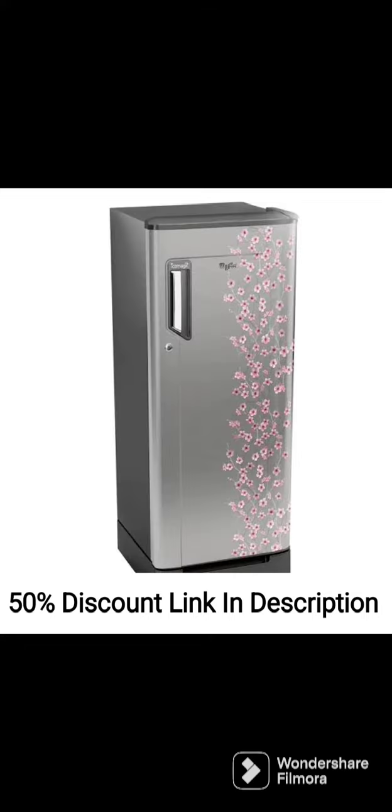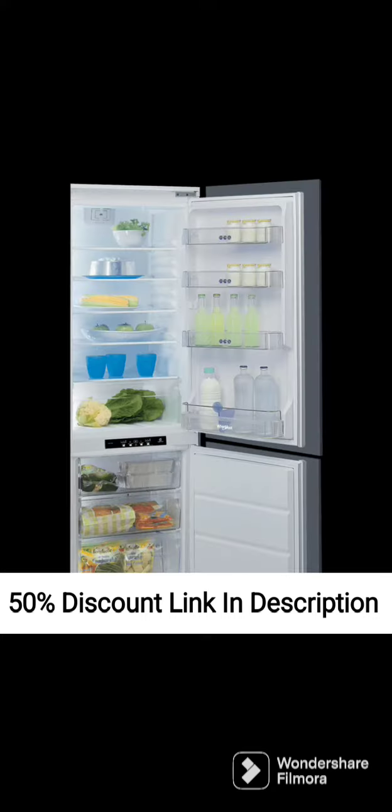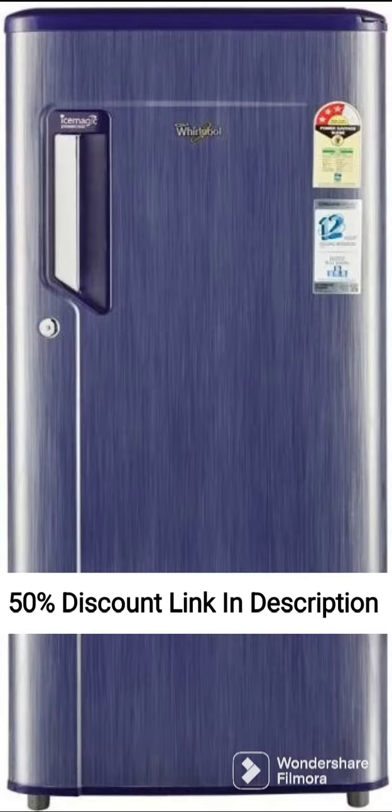The fridge also comes with a range of convenience features such as the Active Duo technology that keeps the fridge smelling fresh by eliminating unpleasant odors. The refrigerator also has a large vegetable crisper that provides ample space for storing fruits and vegetables.